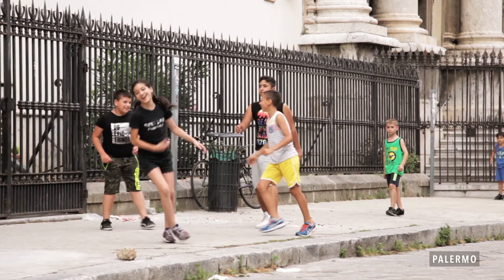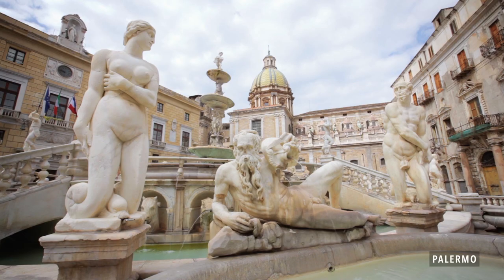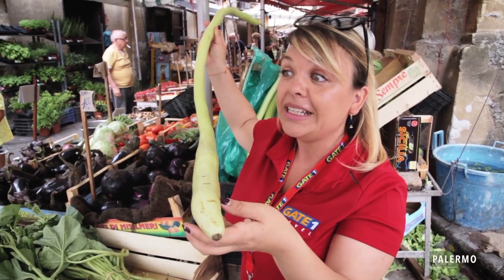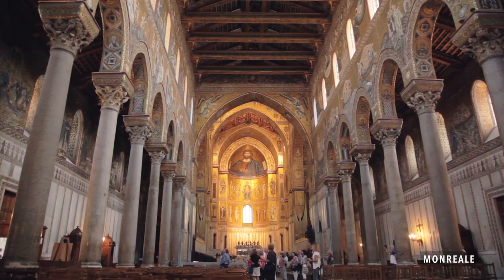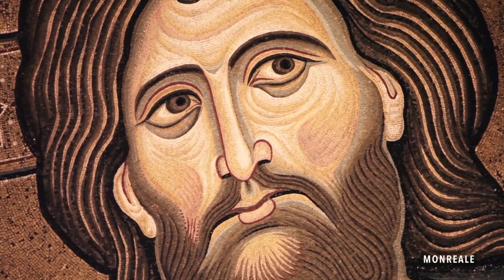We begin the tour in Palermo, capital of the island — this beautiful, vibrant city. That market in Palermo had fruits and vegetables I've never seen before, and it was just amazing. The Byzantine mosaics that we're going to admire in Monreale — you will be absolutely amazed, because we are looking at more than 1,000 years of history.